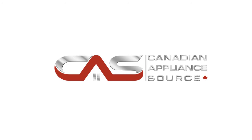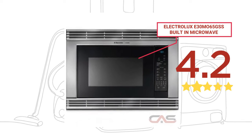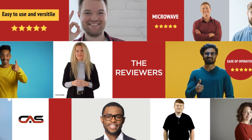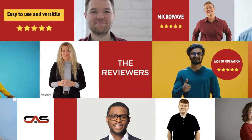Welcome to another product review from Canadian Appliance Source. This built-in microwave by Electrolux has earned high scores from buyers. Real reviews from customers will help you choose the right appliance for you. This one got a 4.5 star rating.